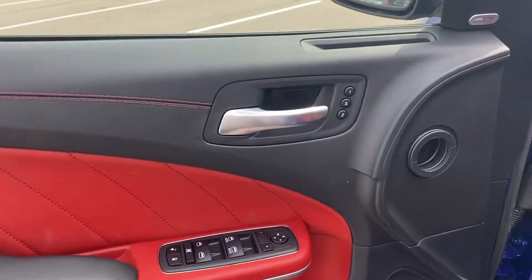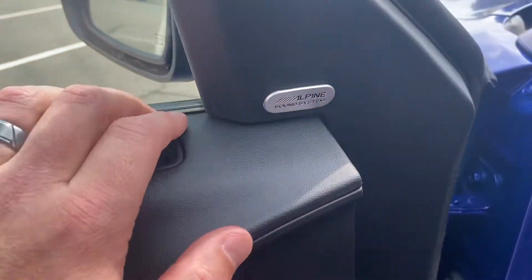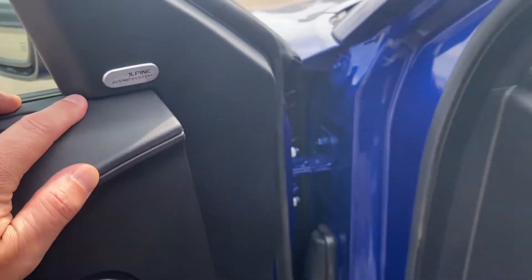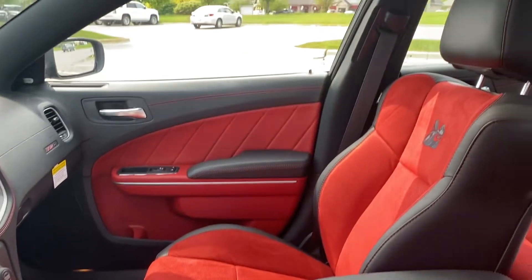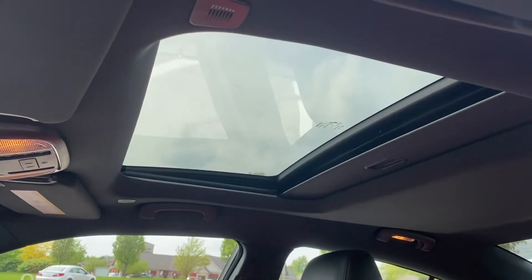Got our nice door skins there. We've got memory settings here. You guys will notice that we've got the Alpine sound on it. Sideways steering wheel for right now. We also optioned for the sunroof too, which is pretty sweet.